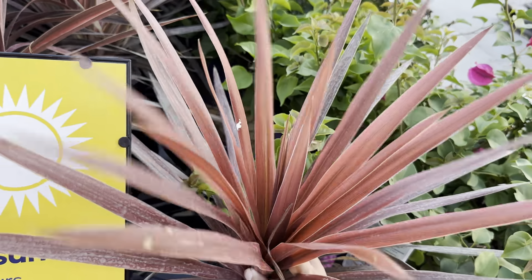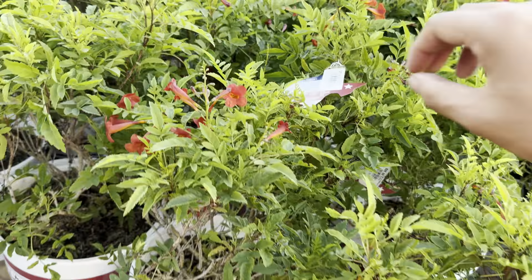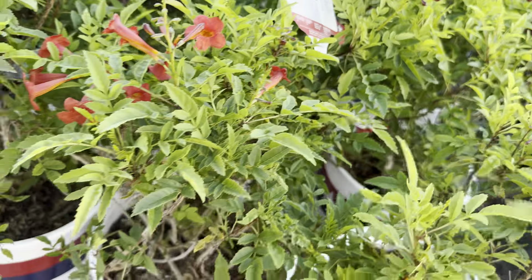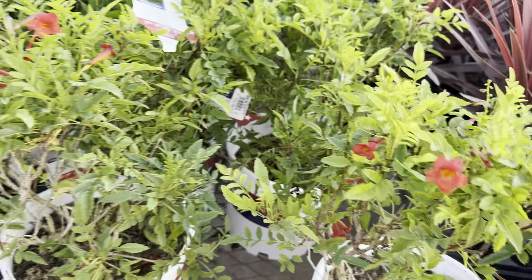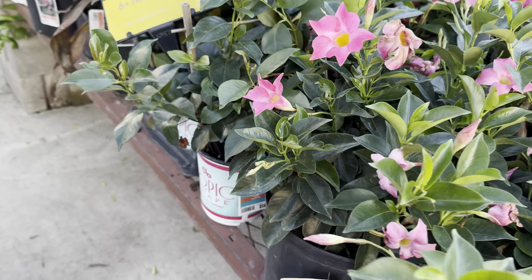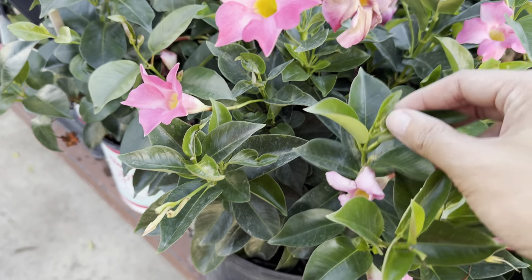Right here is an Asian jasmine for $4.98 — and look at that one stem that has sport variegation. I almost want to buy this plant simply to get a cutting off that one variegated stem to see if I can get more variegation — that's all I need is that one cutting. I don't know if that sport variegation would remain consistent because everywhere else they've got green, but it's a really cool sport variegation on this Asian jasmine ground cover.